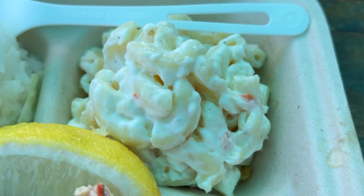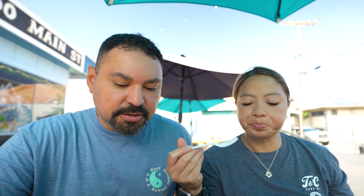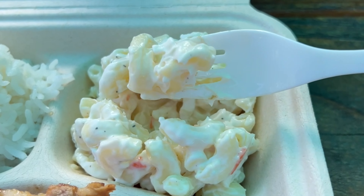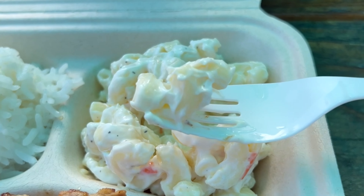We got so excited about the kalbi and the shrimp, we almost forgot — we're going to try the mac salad. Cooked al dente, not overly mayo. It's not too creamy — just the right amount of creaminess with the macaroni. Looks like there are carrots in there. Overall, a good mac.